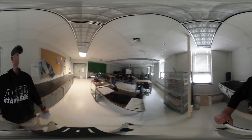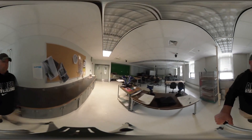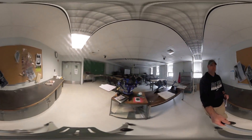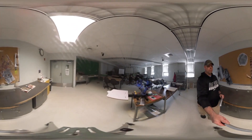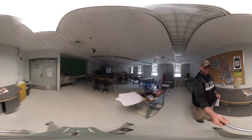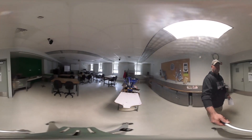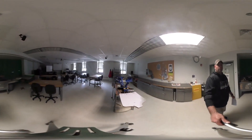This is 303. It's a little dark in here, but this is our printmaking studio. We do some of our freshman classes in here. We do screen printing, experimental printmaking classes, intro to visual communication, and special topics courses like advanced typography and experimental drawing.